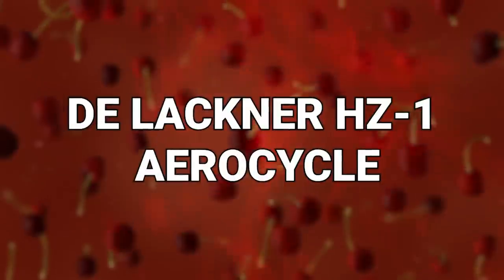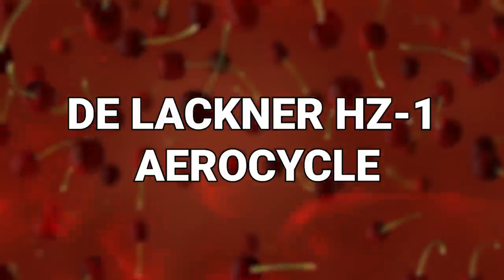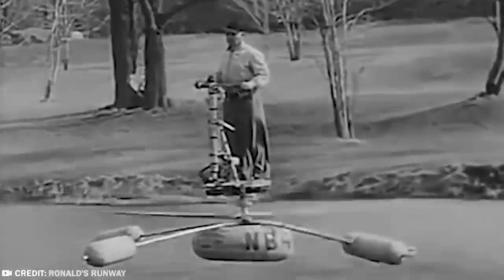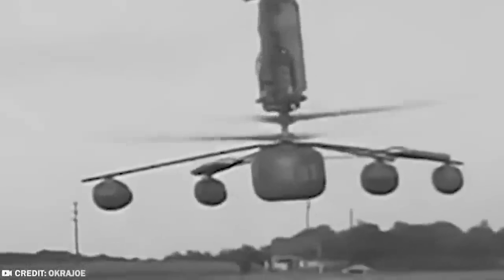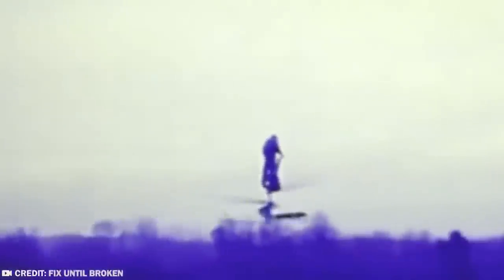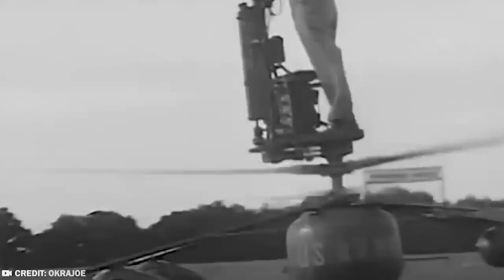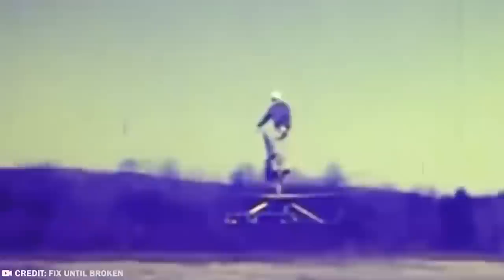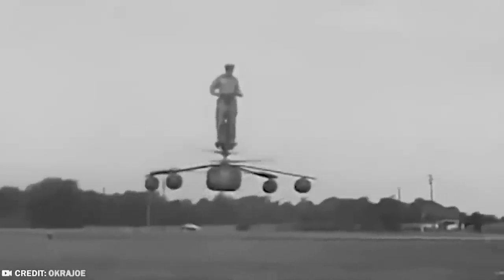#5: DeLachner HZ-1 Aerocycle. The DeLachner HZ-1 Aerocycle was a flying platform — a one-man flying machine developed during the late 1950s and early 1960s. An innovative and slightly bonkers design, this was a period in technological development when the Army was apparently open to trying new and exciting things. After trying out a bunch of different sorts of flying platforms, the United States Army didn't take these on as service aircraft after all.